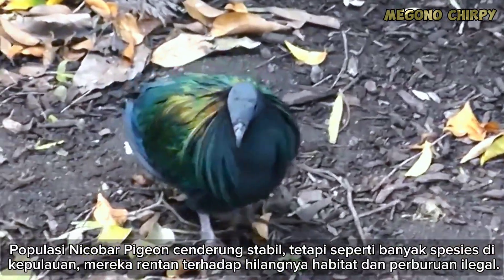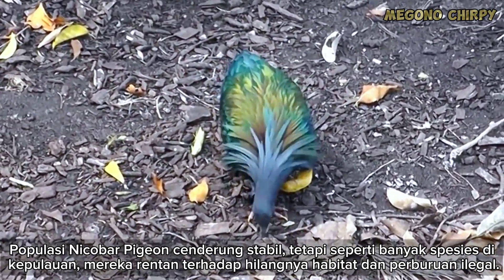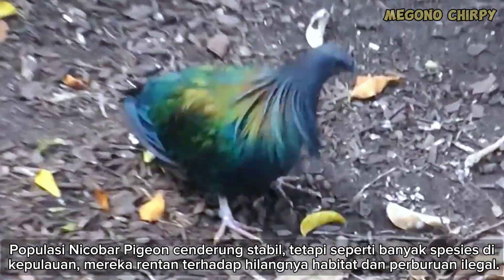The Nicobar Pigeon population is generally stable, but like many species on islands, they are vulnerable to habitat loss and illegal hunting.